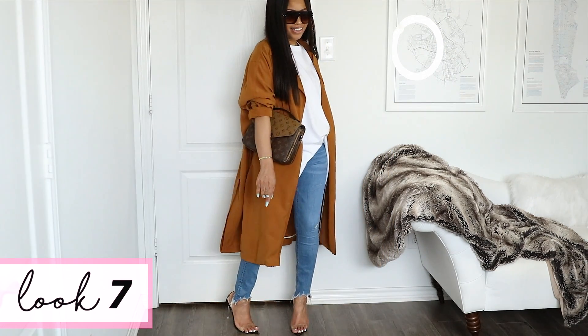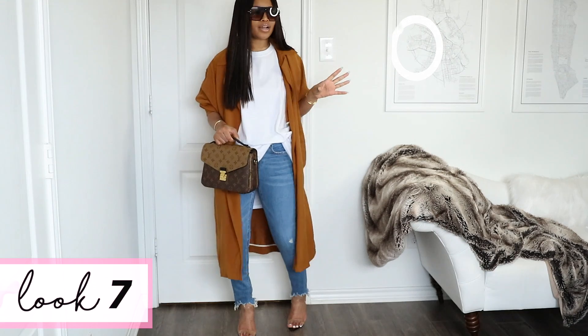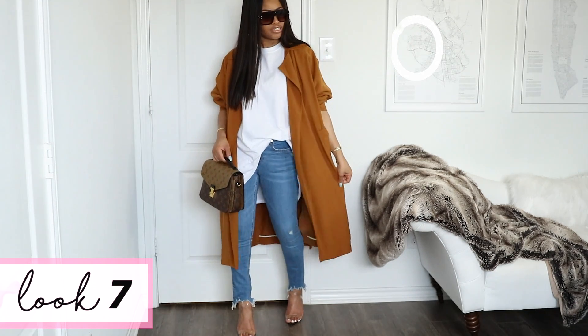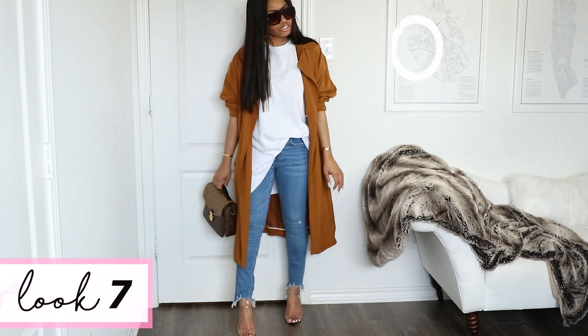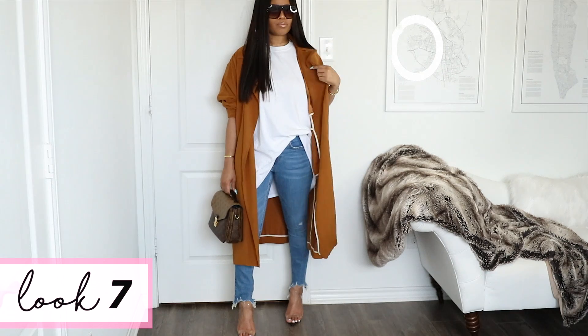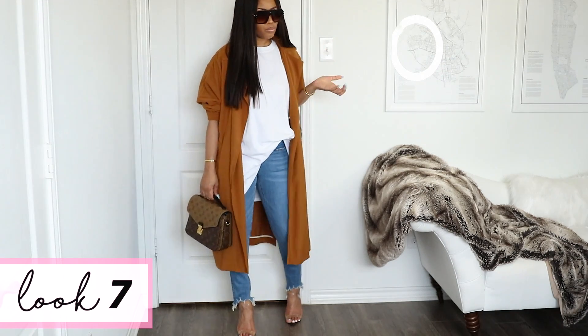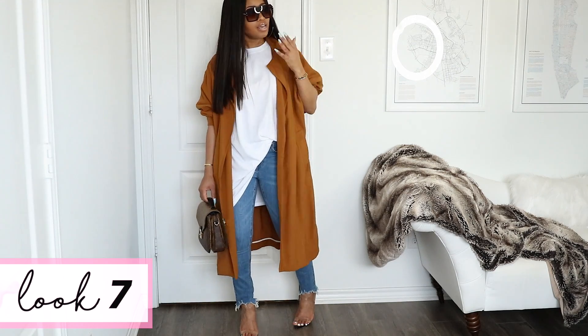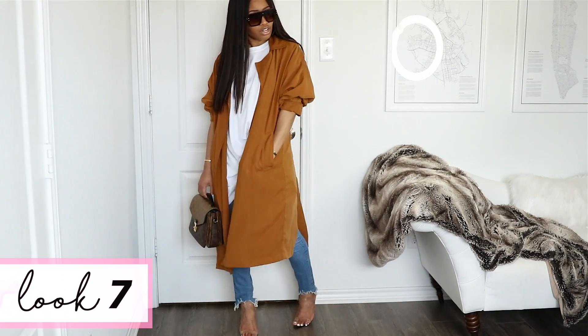This color palette is just so me — it's not too much, not too out there, but it can definitely grab your attention with how deep and rich this mustard duster coat is. By the way, this is from Zara — it's old and I'm pretty sure it's not available anymore, so I'm glad I got it when I did because I really love this piece. It's definitely staying in my wardrobe for a long time.